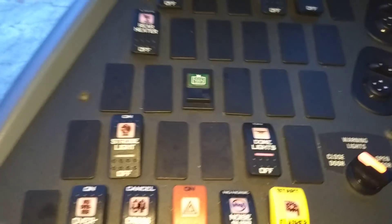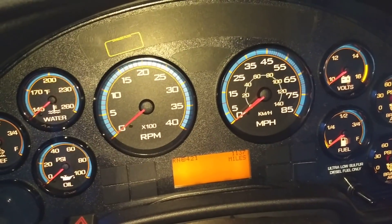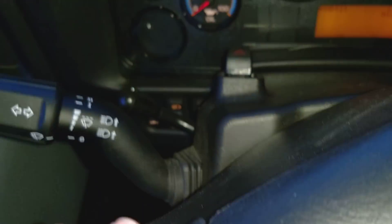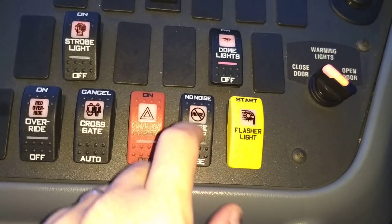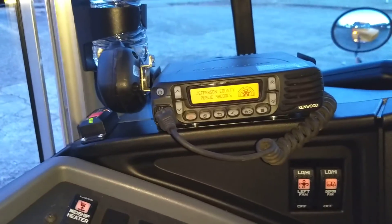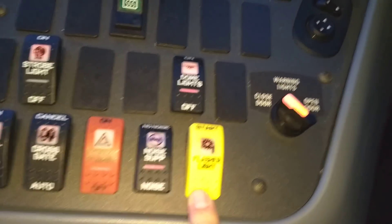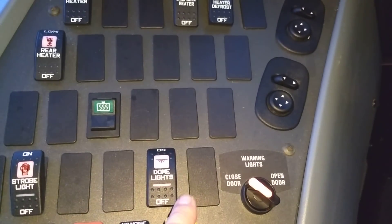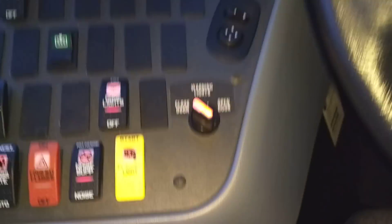We have four-way flashers — you can activate them here or up there, like on the tens you've got two different places. There's a noise suppression switch which turns the fans and radio off, and then the flasher light activation switch which starts the yellows, then the door switch.